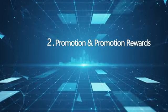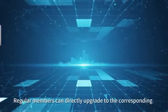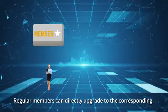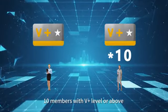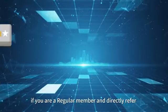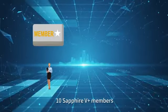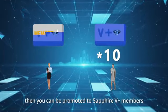Promotion and Promotion Rewards. Regular members can directly upgrade to the corresponding membership level by directly recommending 10 members with V-plus level or above. For example, if you are a regular member and directly refer 10 Sapphire V-plus members, then you can be promoted to Sapphire V-plus.